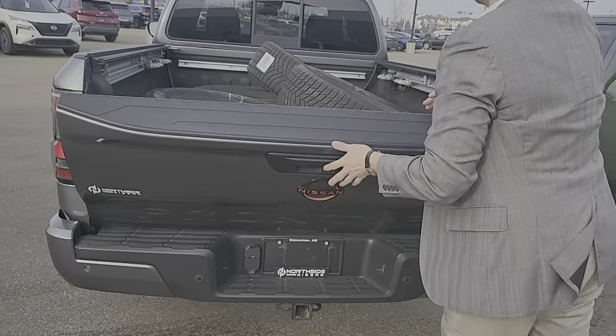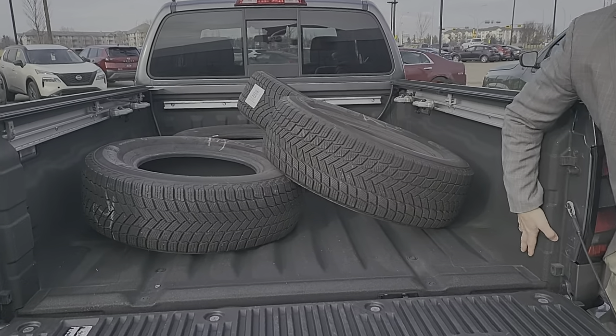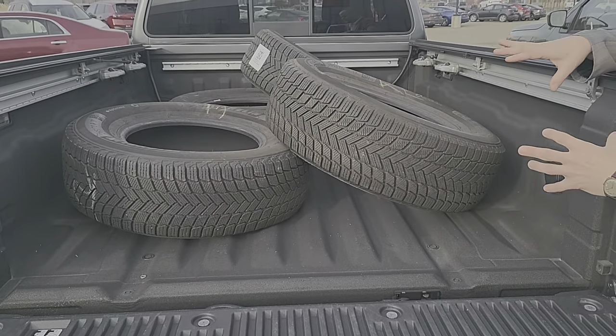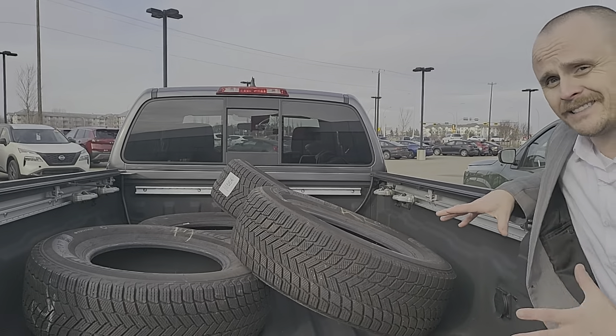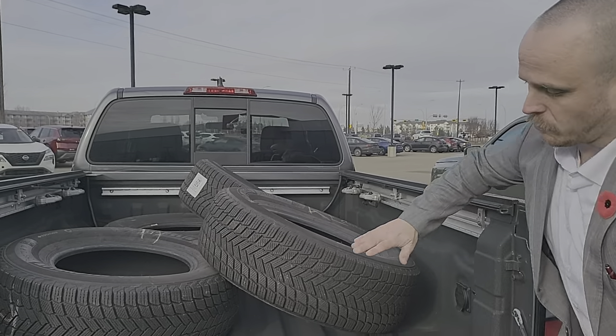As always, it's not something that we really take into account when we're doing trade-ins. But if they come with a car, that's great. At the end of the day, you know whether you need them or not — and being in BC, I think you will.